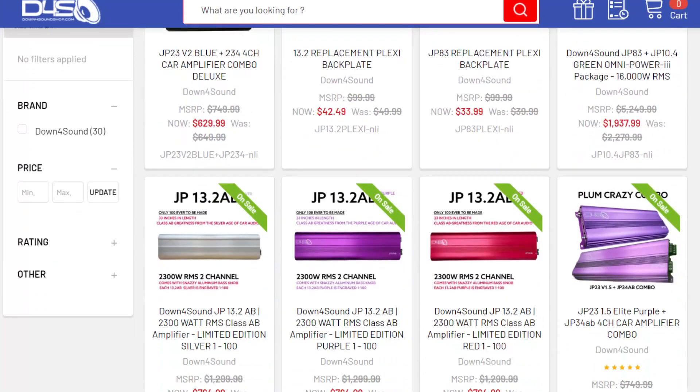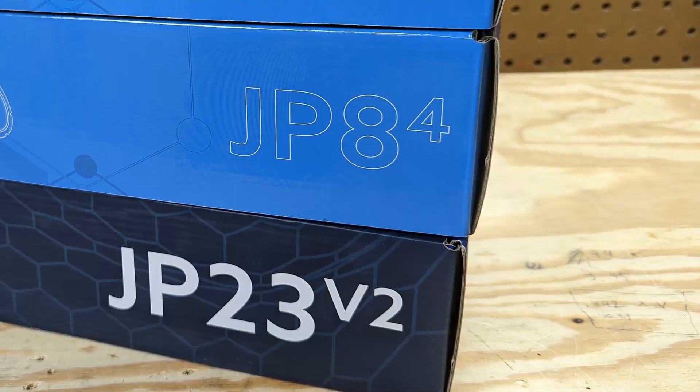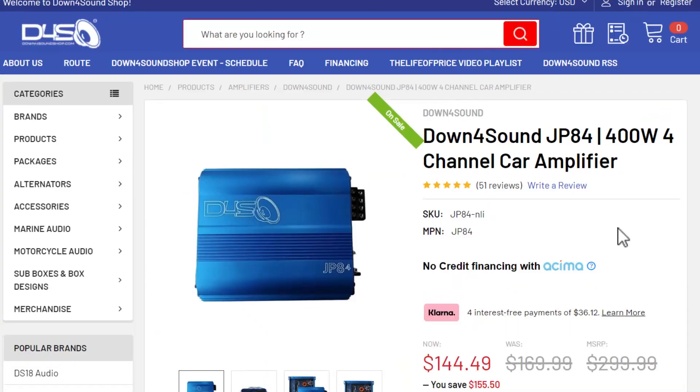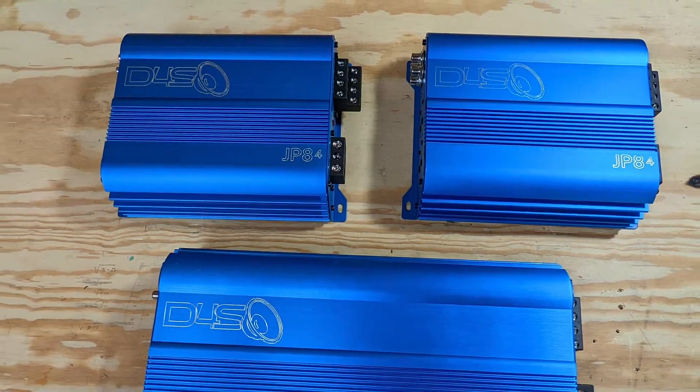Grab yourself an amp while you're shopping. All of the Down for Sound amps are on sale. Take a look at the JP84 — the normal price on this is 200 bucks. I grabbed a pair back when they dropped down to 180, and they're now 145.